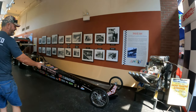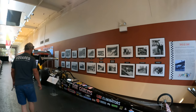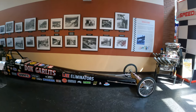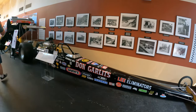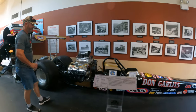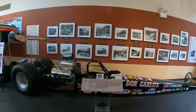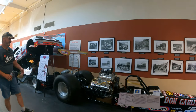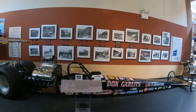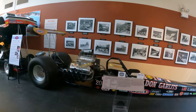This car here is Big Daddy Don Garlitz, 1974. Get a load of the motor on this thing. This is during my post — I was actually in the army when this car came out in '74. That car was back in the era when I was in the army.